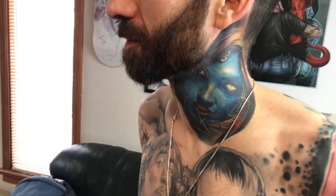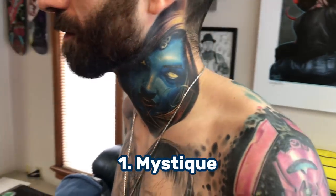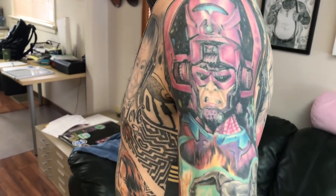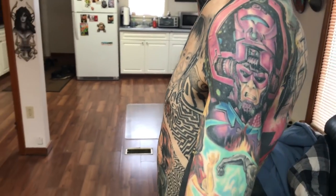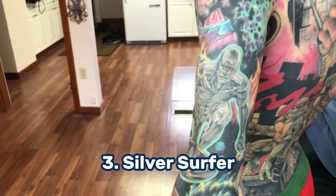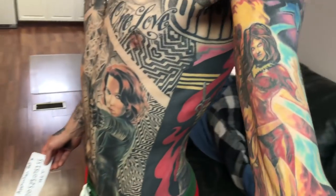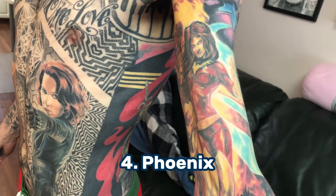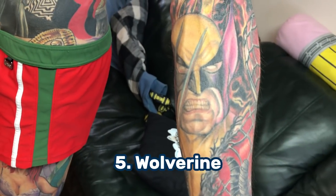So here on Rick's neck, number one is Mystique. And then down on his shoulder here, number two is Galactus. And then on the back of your arm here — spin around, Rick — we've got number three, Silver Surfer. We're gonna roll out to Phoenix — number four, Phoenix. And on the inside we've got number five, Wolverine.